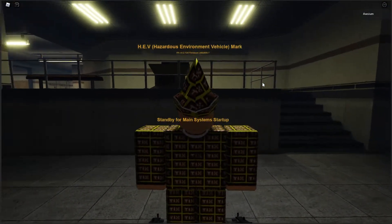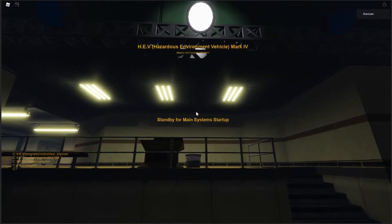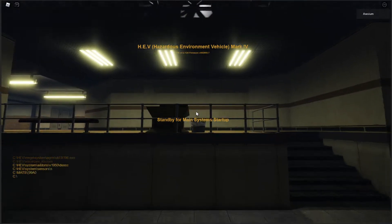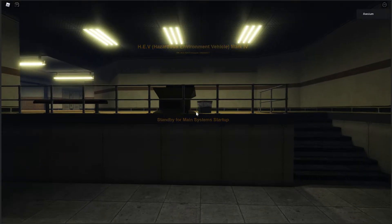Welcome to the HEV Mark IV Protective System, for use in hazardous environment conditions.